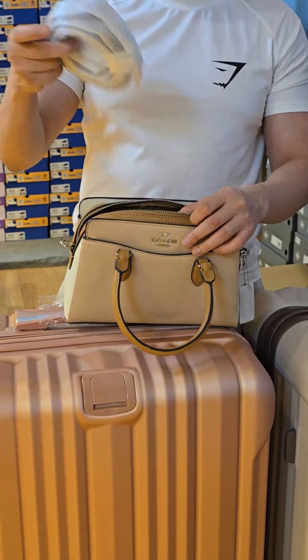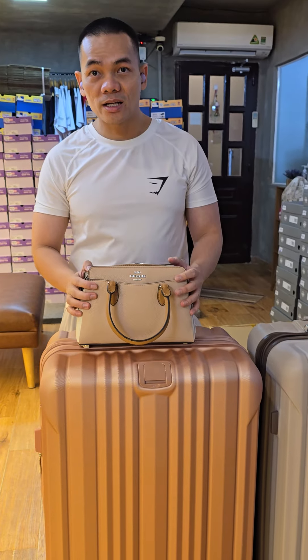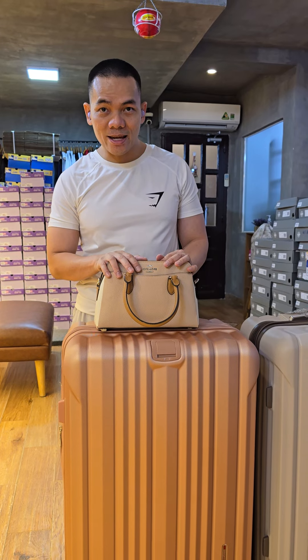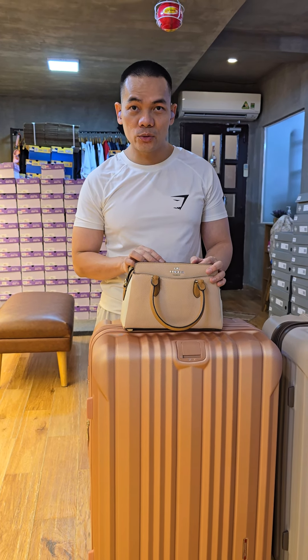You also have a longer strap here. We still have a buy-one-get-one promotion for this tote bag, so please come to our store early to check it out before it's sold out — there is only one in stock. Thank you!